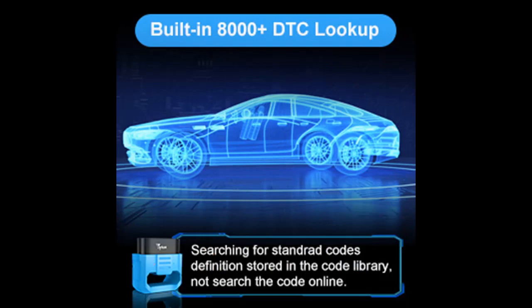With AutoVIN retrieval, the OBD2 Scanner Bluetooth can automatically identify the vehicle and perform a quick scan, which is especially useful when buying a used car.